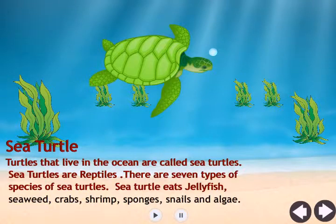Sea turtles eat jellyfish, seaweed, crabs, shrimp, sponges, snails, and algae.